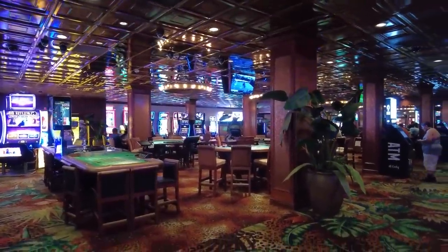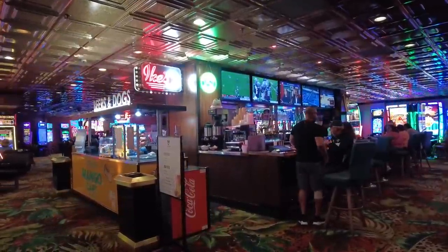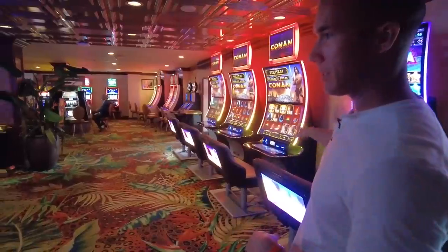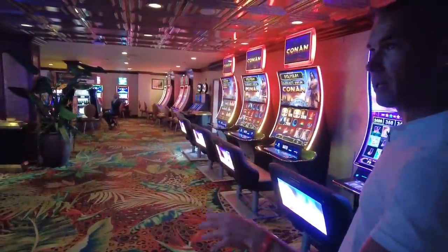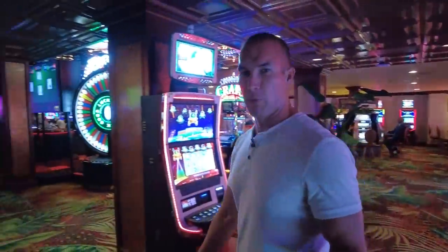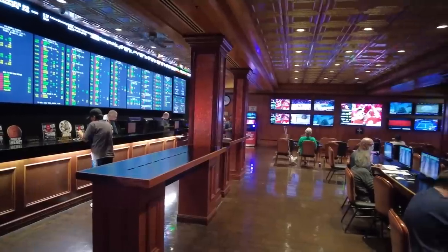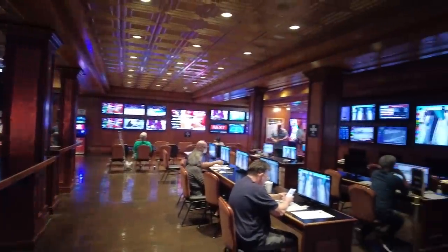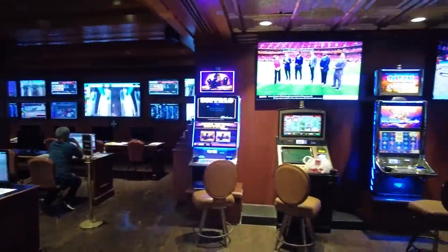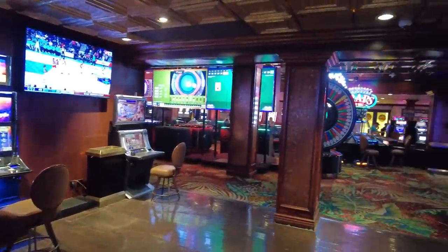Because we're in downtown, the casino floor here isn't going to be like the mega resorts on the Las Vegas Strip, but you'll have your fair share of gambling options. You can play slots, table games, and place sports bets. The sports book is smaller compared to major properties, but one cool thing about El Cortez is that it's one of very few downtown places where you can still place bets on horse racing.